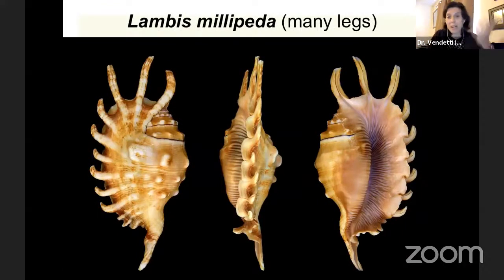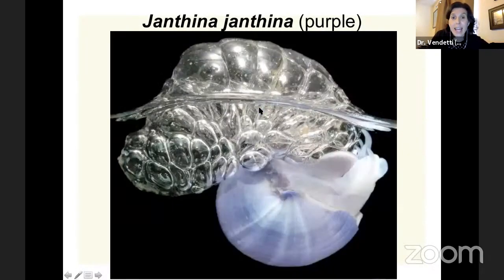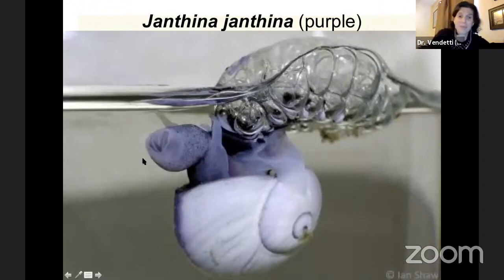Lambus millipida — you might know what that means. Millipida means many legs, like a millipede. These are not actually legs; they're remarkable extensions of this shell, but the name is 'many legs' because it looks like it has many legs. Then my very favorite gastropod of all: Janthina janthina — the name is the same name twice. Janthina means purple, and it's a purple shell. It does this amazing thing where it makes a bubble raft, lives upside down floating on the ocean water with its bubble raft, and eats other animals it comes across that are floating — like jellyfish. It stays on top of the water floating along on its raft of bubbles, upside down. That's my very favorite gastropod.